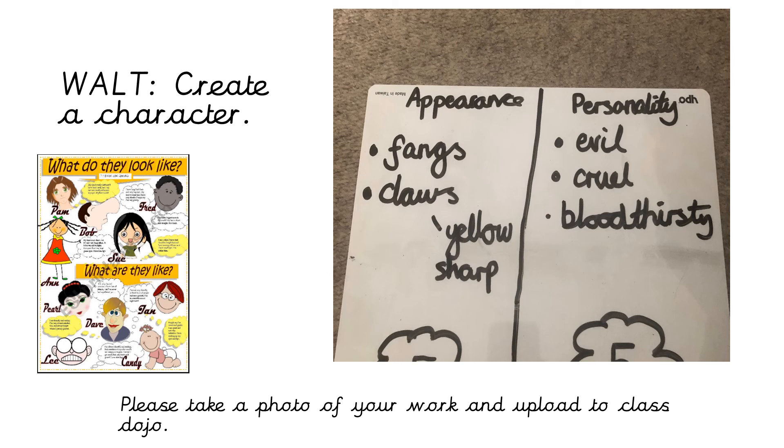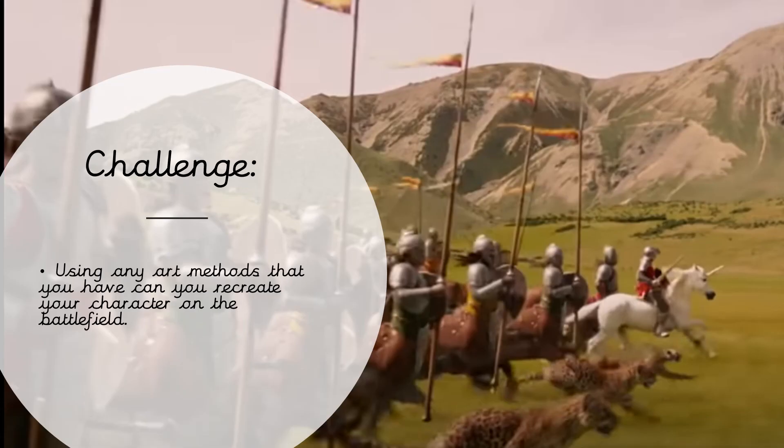When you finish this task, make sure that you take evidence — either a photo or you've typed up your work — and send it to me on Class Dojo. When you're finished, if you want to do the challenge, I want you to recreate your character but add them into the battle. Are they fighting someone else? Are they about to go in for the killing blow? Have they been defeated? Which side of the army are they on? Are they charging into battle? If you choose to do the challenge, make sure that you send me evidence of your work. Well done, guys.